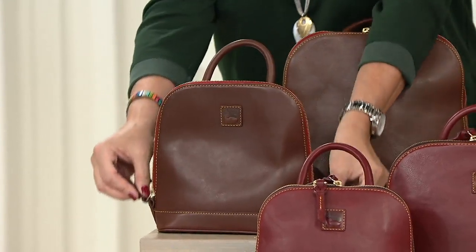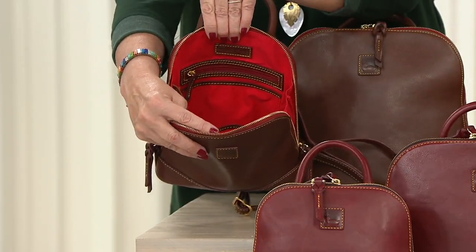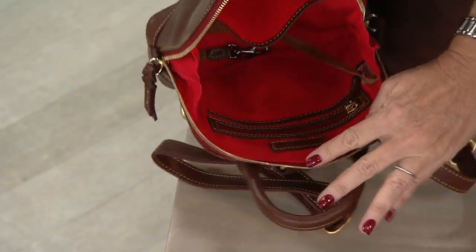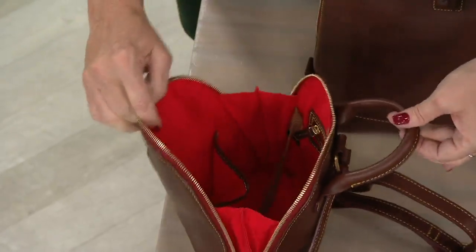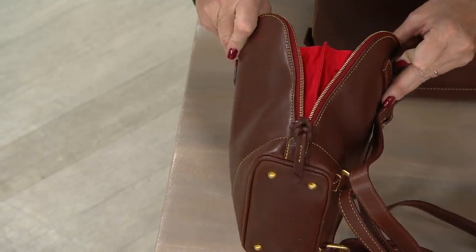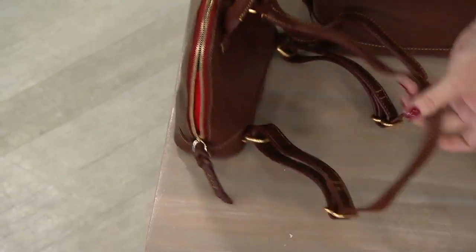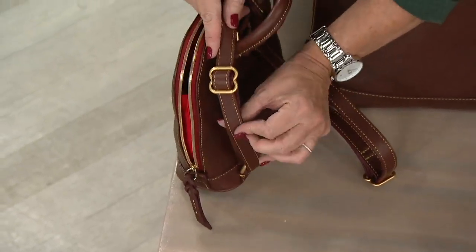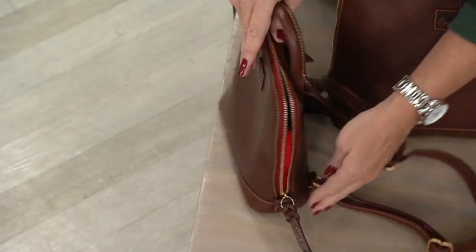Those double zips open side to side, and this opens so nice and wide. You've got a zip and a slip pocket on one side, a nice big slip on the other, and then a keeper. This is the same on both the large and the small as far as the interiors go — feet on the bottom of the bag, all done in gold tone hardware throughout, and easy to adjust.